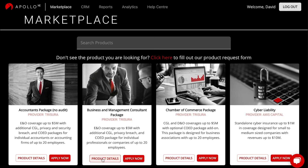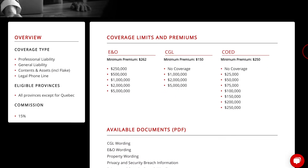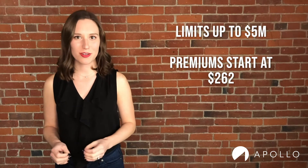This is for any business and management consultant, and it is the single most popular product on the exchange. Limits are up to $5 million, and I want to stress that premiums for this product start at $262.